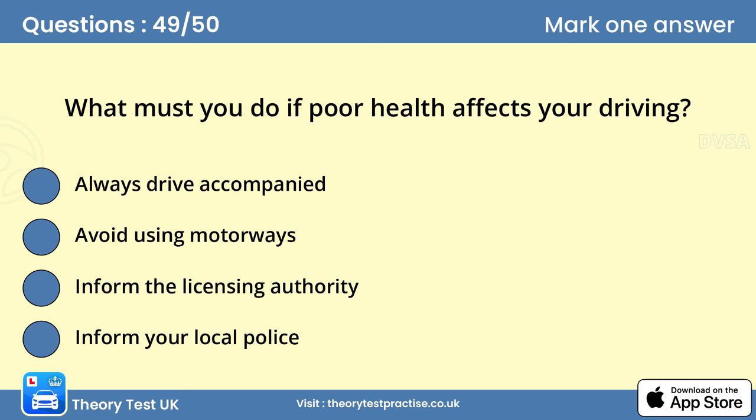Question 49: What must you do if poor health affects your driving? You must tell DVLA or DVA in Northern Ireland if your health is likely to affect your ability to drive. The licensing authority will investigate your situation and then make a decision on whether you're fit enough to drive safely.